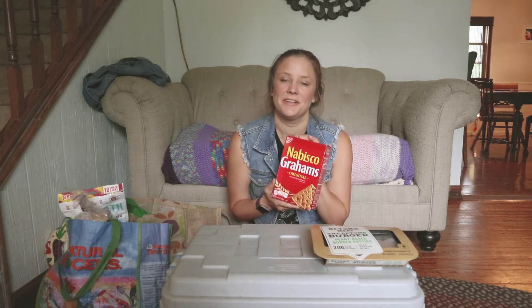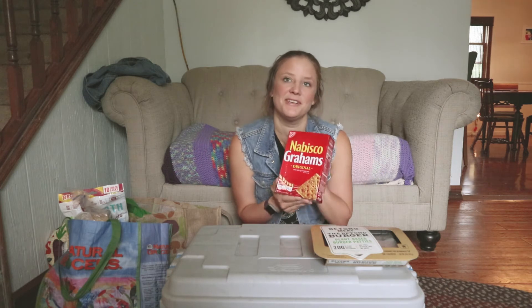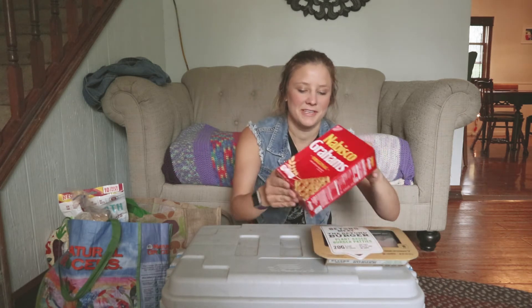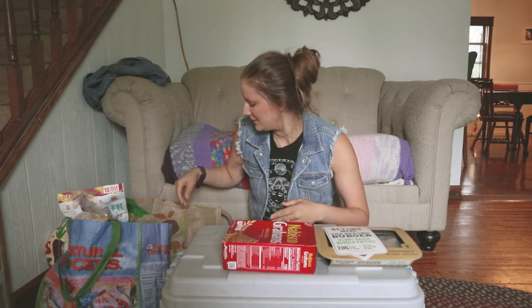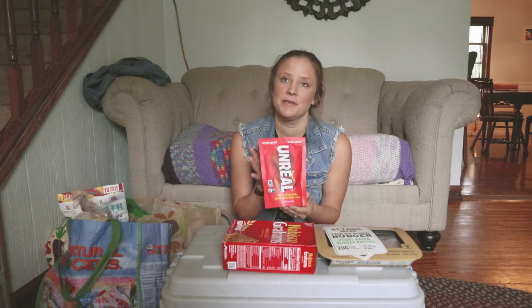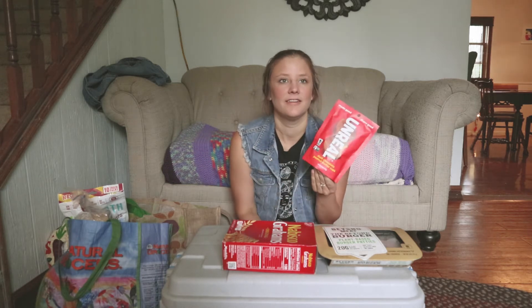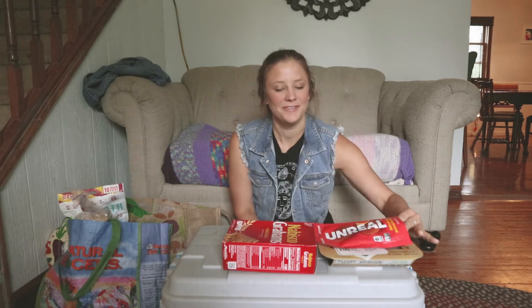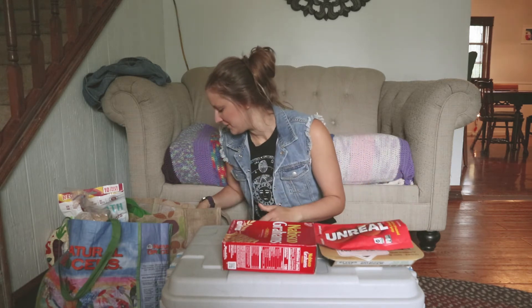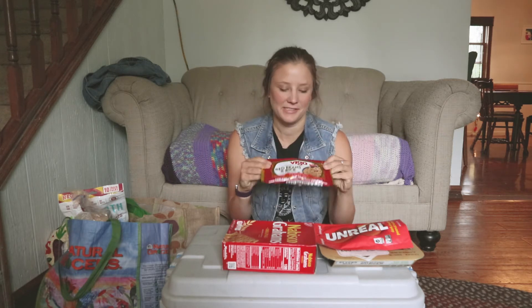We have some graham crackers. These ones are actually for the s'more bars, so hopefully those will turn out tasty and I can share the recipe if we dig them. We're going to be using peanut butter cups on s'mores — we just discovered this is the best thing ever. We saw it on the Vegan Zombies YouTube channel, great suggestion.